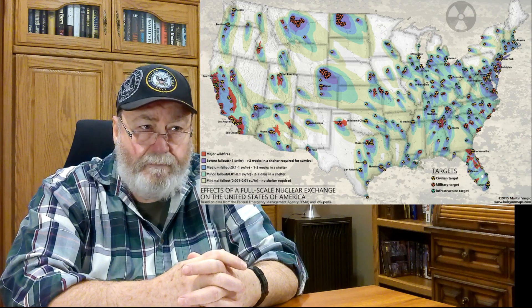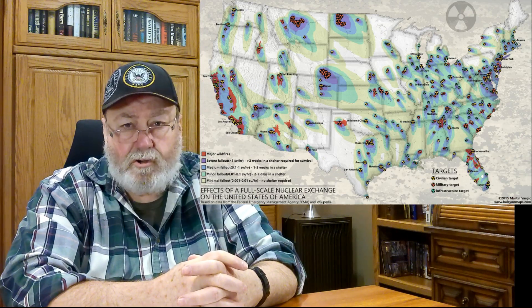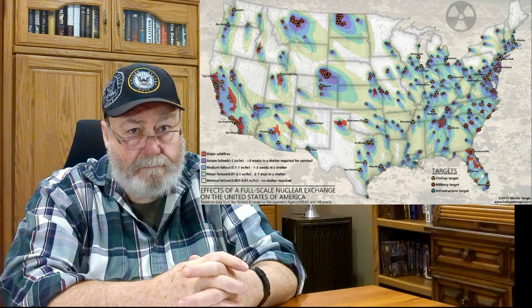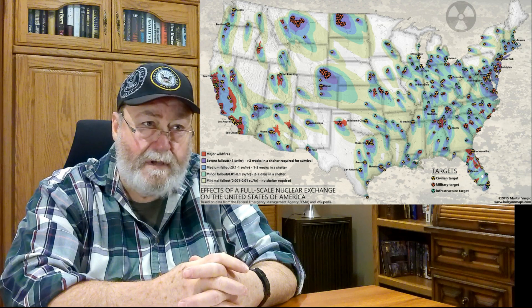I'm going to put a map up here that I found online showing likely nuclear strike areas if someone were to attack the United States. Unfortunately it does not cover Hawaii and Alaska, which I'm sure would be included. The map showing the fallout area, which would be downwind from the nuclear strike, is an estimate based on which way the wind normally blows, so you would need to take wind direction into consideration.